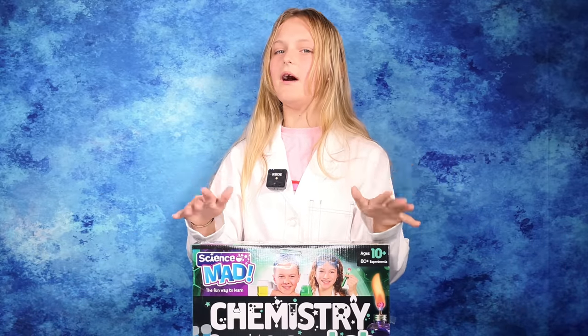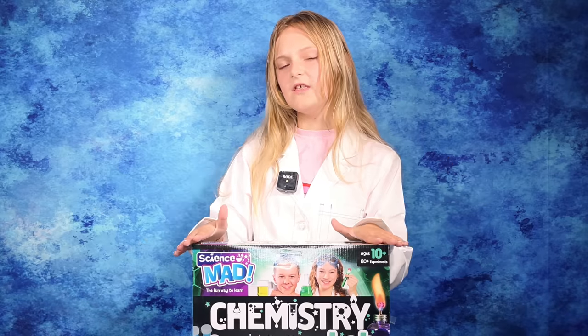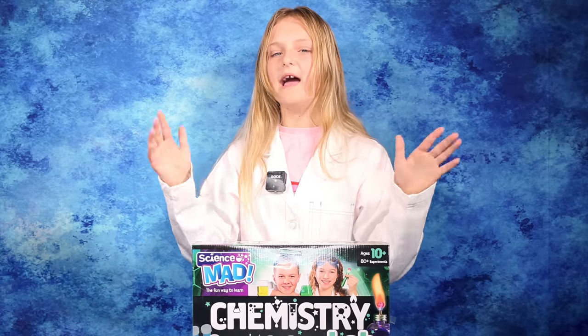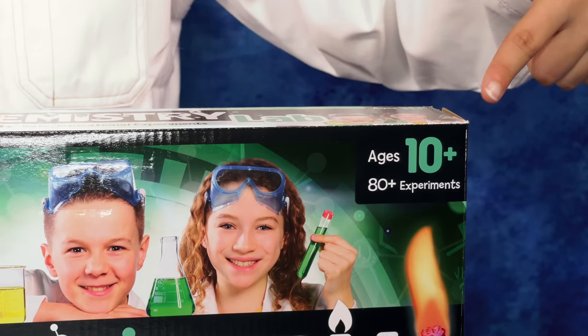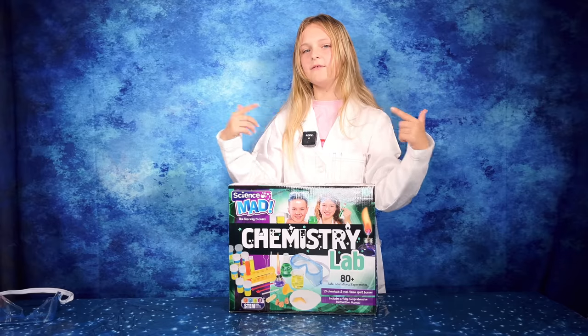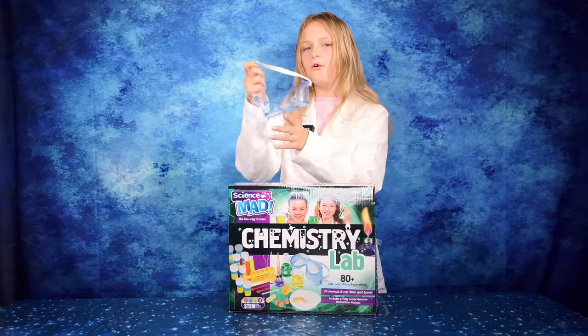My favourite subject at school is definitely science. I love experiments and now I have over 80 experiments that I can do at home. This set is recommended for children over the age of 10 because it has real chemicals, so I have parental supervision and my goggles which come with the set. How cool is that?